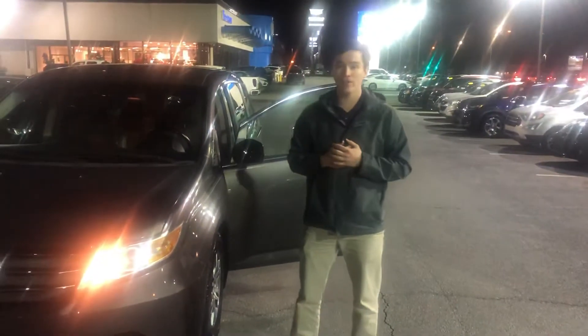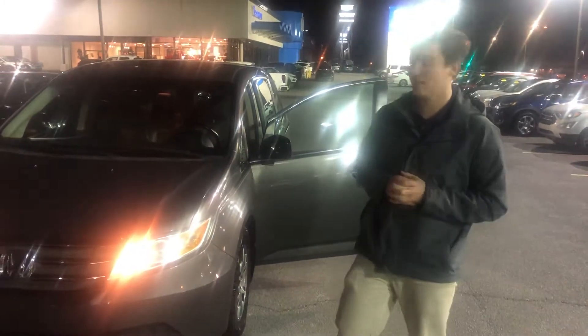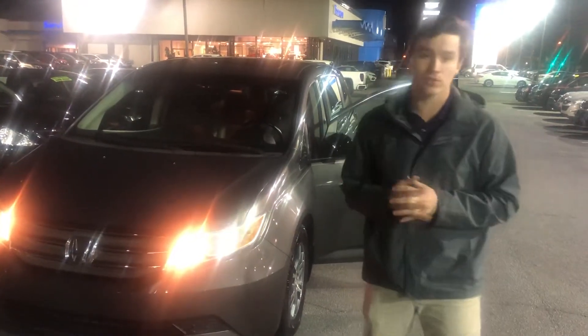Hey Mark, Evan here with Tamron Honda. Just wanted to shoot you a quick video to let you know your 2012 Honda Odyssey is ready for you. This thing is in really good shape — it's a 2012 with only 71,000 miles, which is extremely rare.